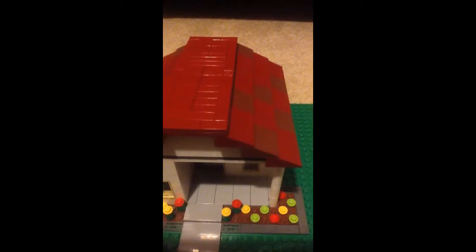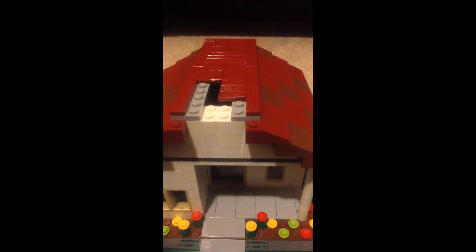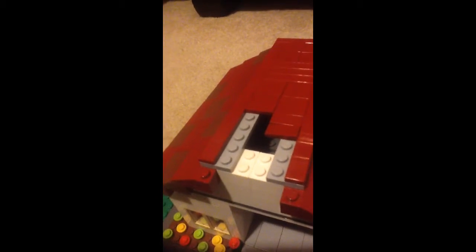The inside — you can't take off the roof, you just have to do it like this. I got it covered with tiles, and I got round cylinders for supports and roof tiles.